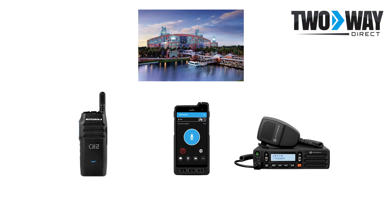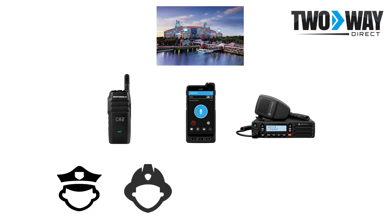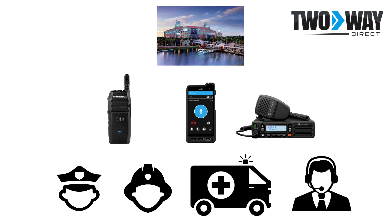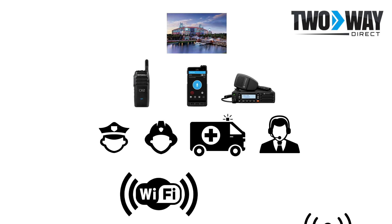In the case of an emergency on property, easy access and connectivity with security and police, fire, and EMS allows for optimal response time and an even safer vacation space. Whether there are two hotels on the property or nine, the Motorola WAVE system allows for this coverage by connecting via Wi-Fi or cellular network and provides this connectivity nationwide.